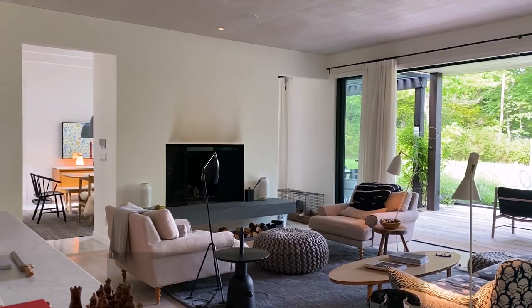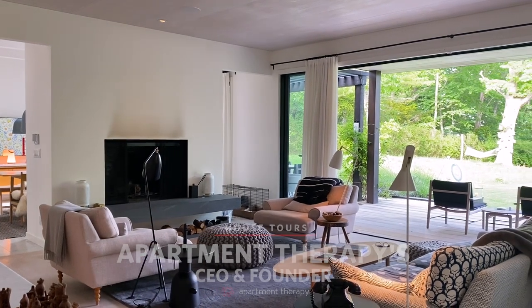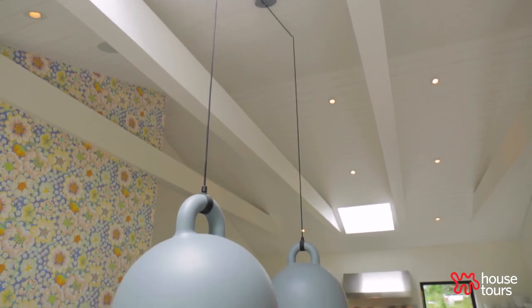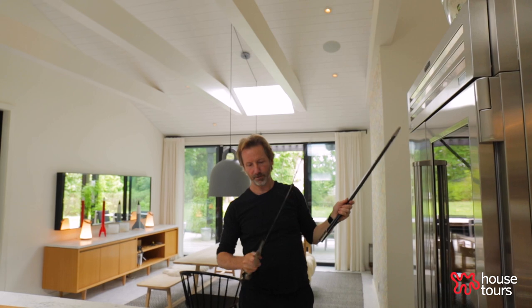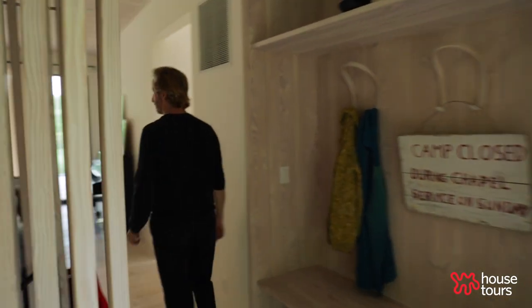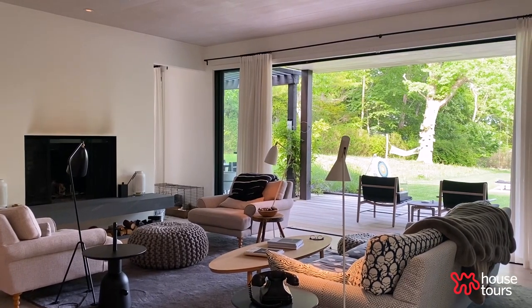Hey, I'm Maxwell Ryan, and welcome to my dream home. I started off my life as an adult living in a tiny little 250 square foot apartment, and I learned a lot working with the constraints of that space. I'm fascinated by the ability to succeed in those areas and make a space work.